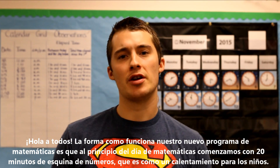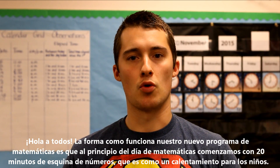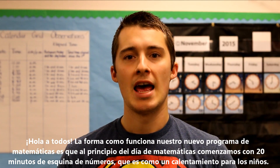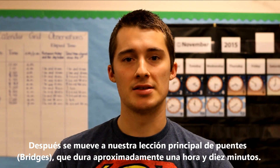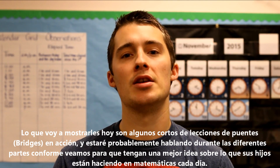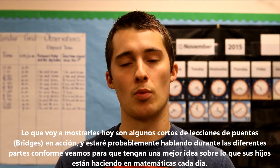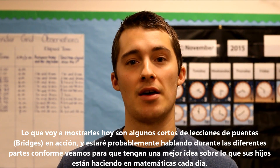Hey everyone. The way our new math curriculum works is that at the beginning of every math day we start with 20 minutes of number corner, which is like a warm-up for the kids, and then that moves into our main Bridges lesson, which lasts about an hour and ten minutes. I'm going to show you some clips of a Bridges lesson in action and talk you through the different pieces so you have a better idea about what your kids are doing in math every day.